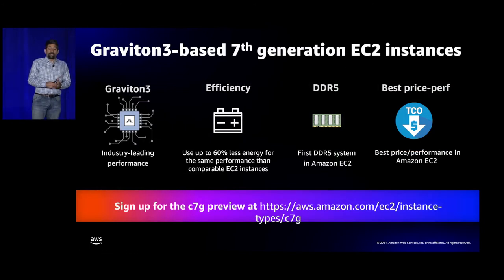With that, we have our seventh generation of EC2 instances with Graviton 3 CPUs and DDR5 memory. They use up to 60% less energy for the same performance than comparable EC2 instances, and this means they'll have the best price performance in EC2 as well. There's a preview for C7G now — you can sign up at the URL shown here, also linked in Jeff Barr's blog on C7G.